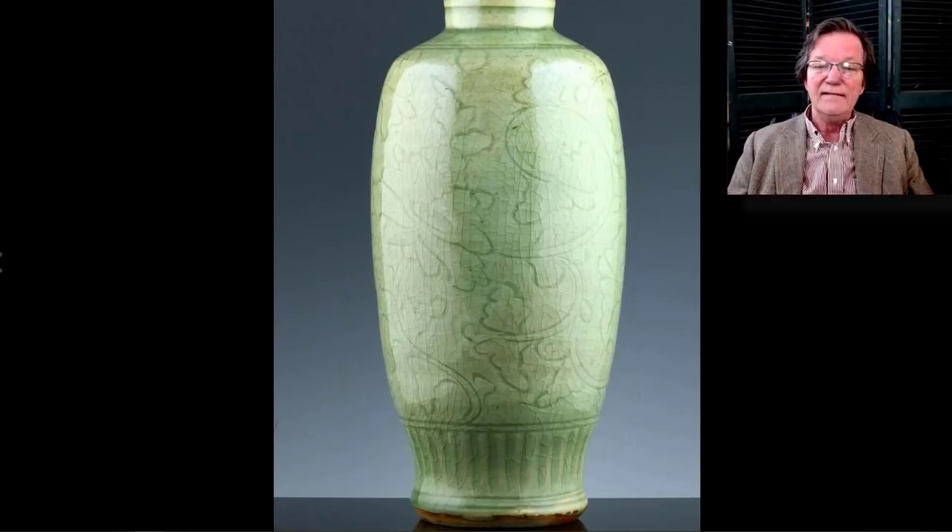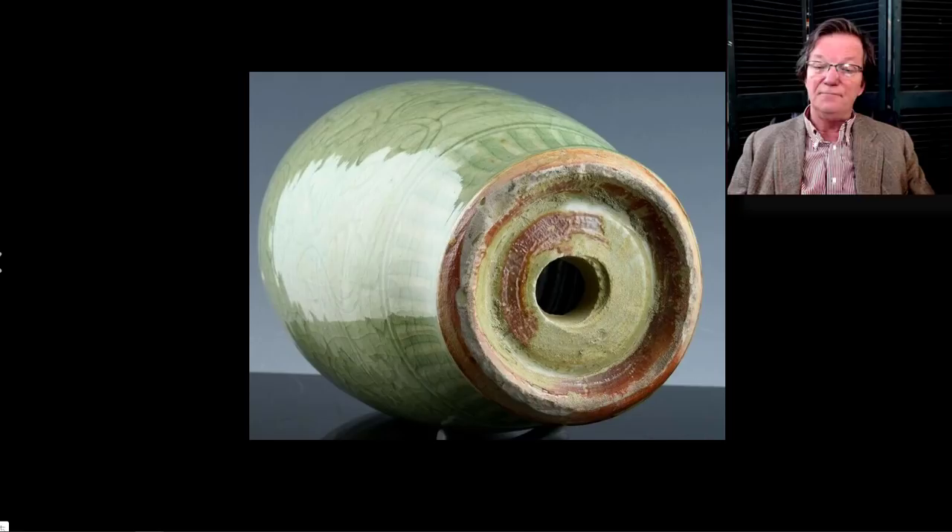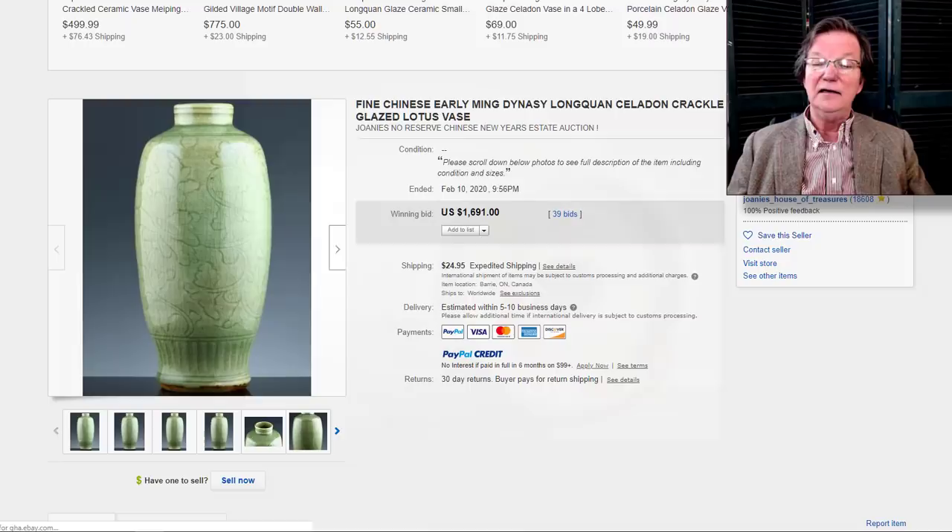On to the Ming Dynasty carved 16th century vase — a nice piece of celadon, beautifully done with good color and good carving all the way around. The mouth was in good condition, which is notable as these often get all nicked. There's the base — very typical, looks like it was made with a hole in it, possibly for a stand. It brought about $1,691 — a beautiful example.